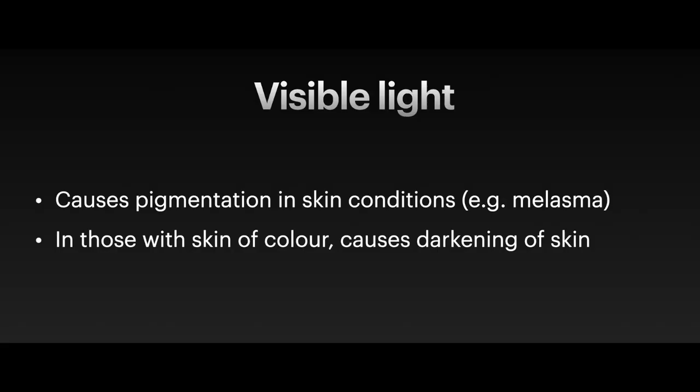Patients with post-inflammatory pigmentation, melasma, lichen planus pigmentosus note that their skin darkens even after they use conventional sunscreens. Similarly, those with skin of color who want to maintain their color and prevent tanning need to avoid visible light, not just ultraviolet light.